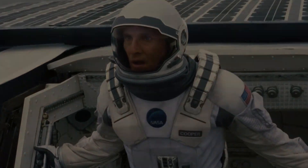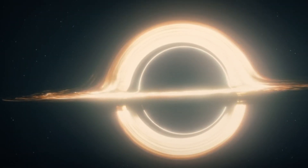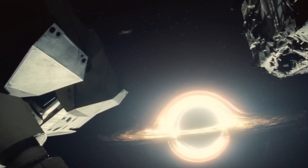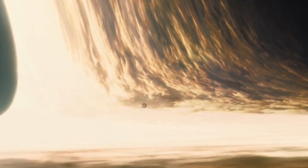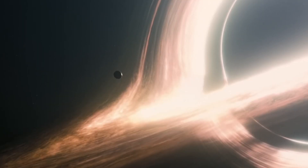Let's recap what we know about Gargantua, the supermassive black hole central to Interstellar. Located about 10 billion light years from Earth, it's estimated to be 100 million times the mass of our sun. Gargantua, like many black holes, spins, generating significant angular momentum. This rotation boosts the spin of the surrounding accretion disk — a massive ring of gas and dust that provides light and warmth to planets like Miller's and Mann's orbiting nearby.